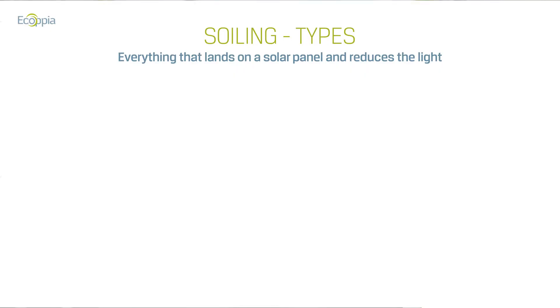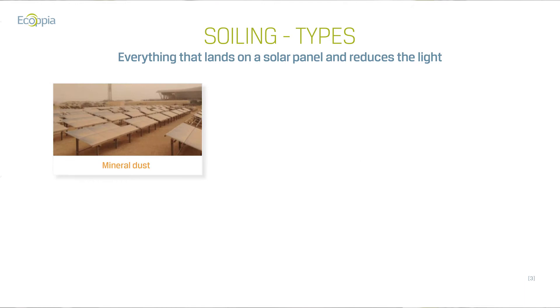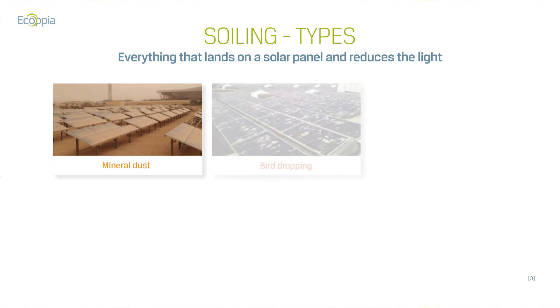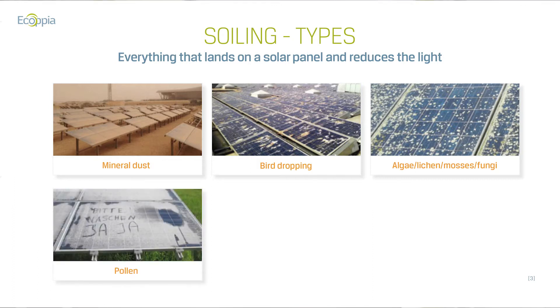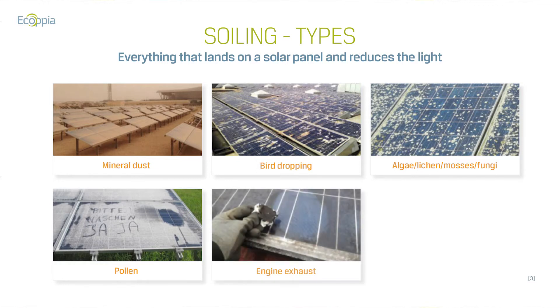There are many types of soiling to consider depending on where in the world you're working. The most common type is sand, dust, and mineral particles found in deserts and arid locations where you typically get the most sun. You can also get bird droppings or algae when close to humidity and water. Pollen is often overlooked, but even in the Netherlands and Germany, solar panels see reduced productivity for a few months every year just from tree and flower pollen. Engines and exhaust create a barrier across panels, and agricultural emissions — from mowed vegetation, plants, and livestock — can also rise and settle on panels near farms.